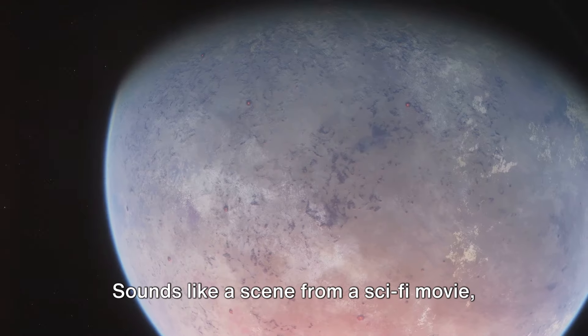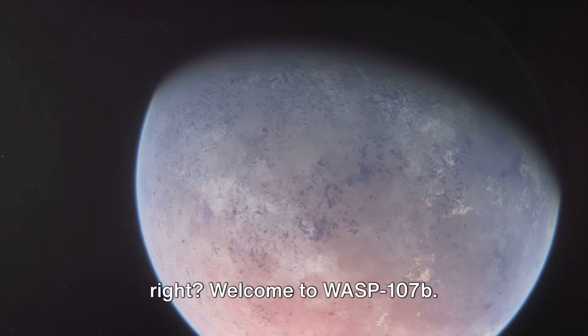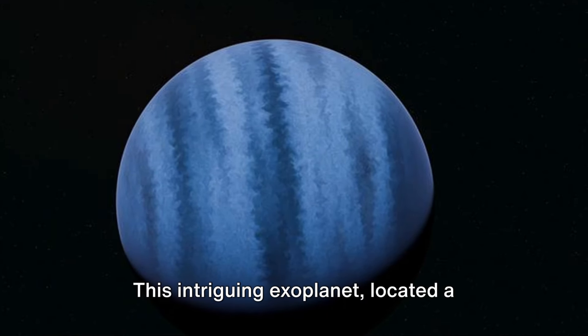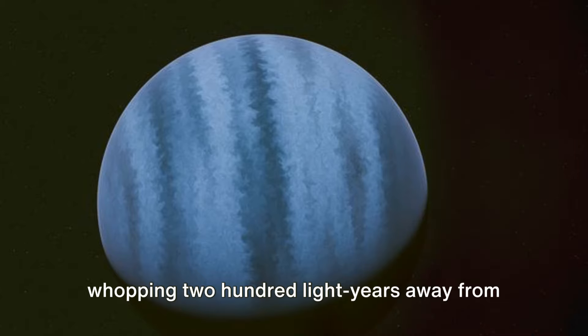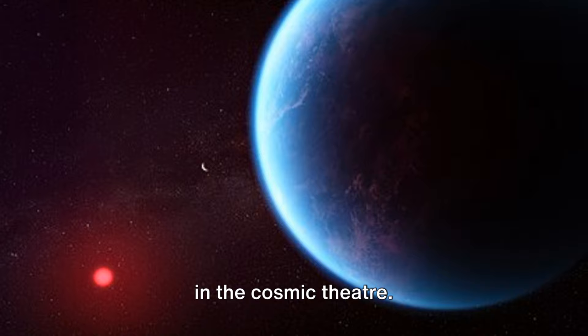Imagine a world where it rains sand. Sounds like a scene from a sci-fi movie, right? Welcome to WASP-107b. This intriguing exoplanet, located a whopping 200 light years away from our beloved Earth, is quite the spectacle in the cosmic theater.